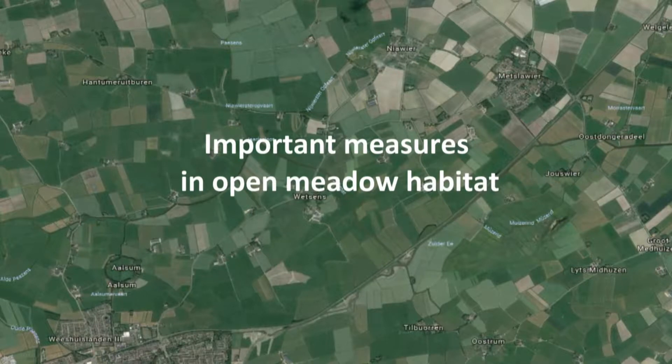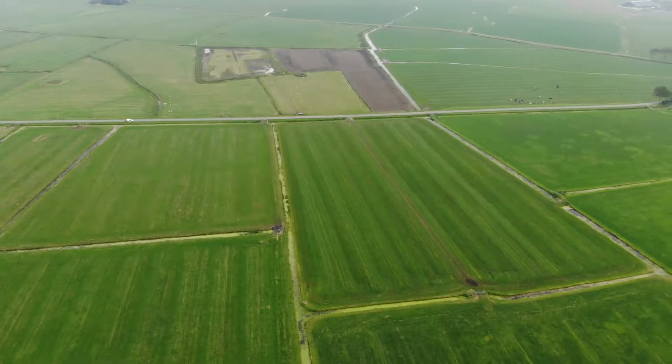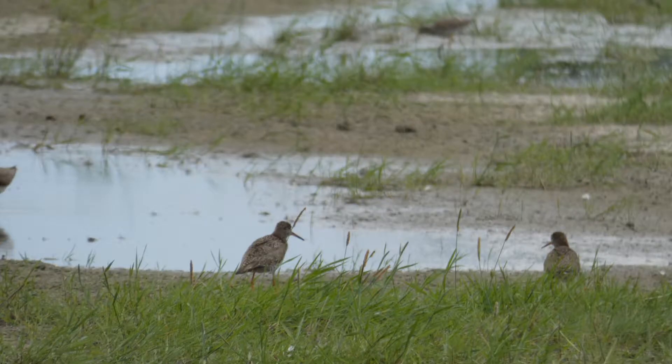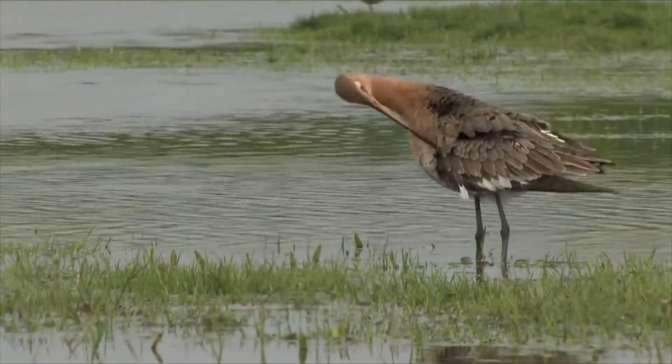Important measures in open meadow habitat. The different measures taken in open meadow habitat all aim at improving the habitat for special birds. The most important species is the black-tailed godwit.